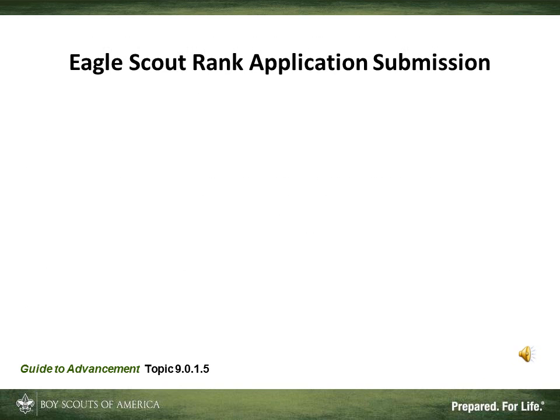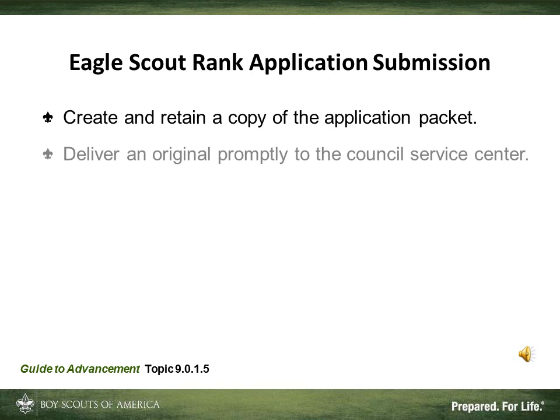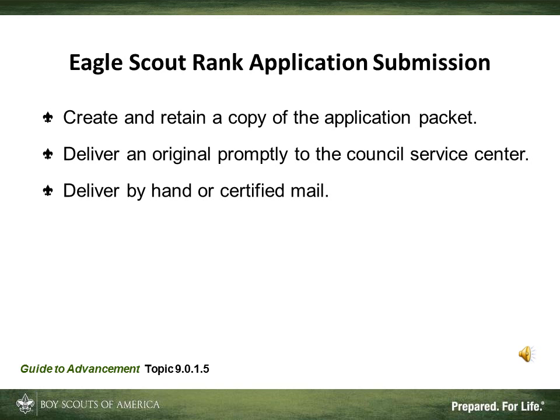Once all these issues are taken care of, the application is ready to send in. You want to copy the application and all the attachments, and retain a copy of the application packet. It's important paperwork, and a lot of work has gone into creating the packets, so you do want to make sure to keep a copy. Then you deliver the original promptly to the Council Service Center. It's best to deliver it by hand, but if that's not practical, it needs to go by certified mail.